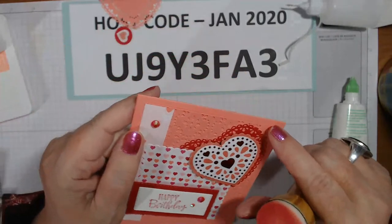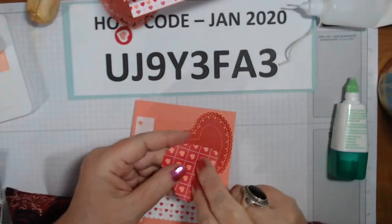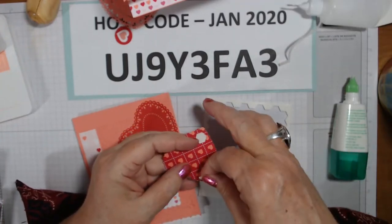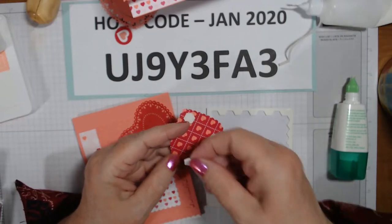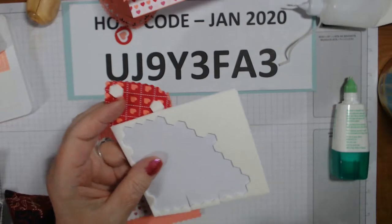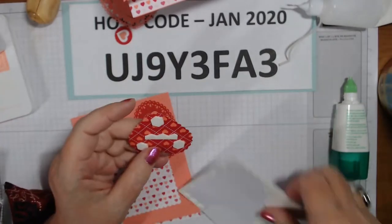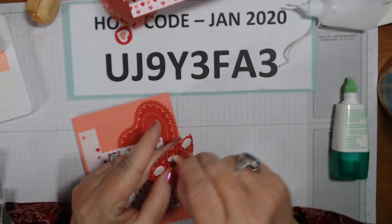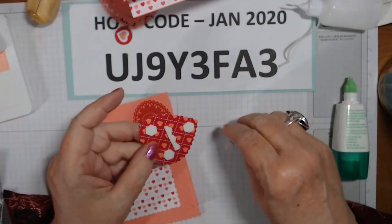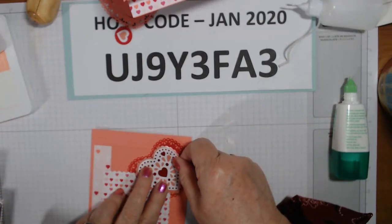I went around the edge of the lace with Flirty Flamingo just to make it pop a little more - but it's not that noticeable so it doesn't matter. We're going to put this on dimensionals - put one there, one here. I'm going to sit that red one right on top of that, maybe over just a little bit, right on top so the white goes down. I might be changing my nail color before I head to the viewing tonight - I hope it's just a go-in-and-greet-the-family kind of thing.